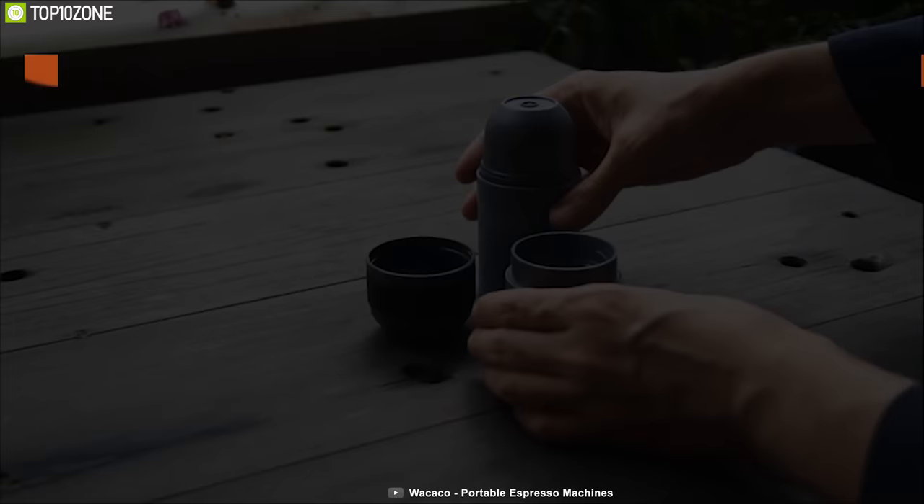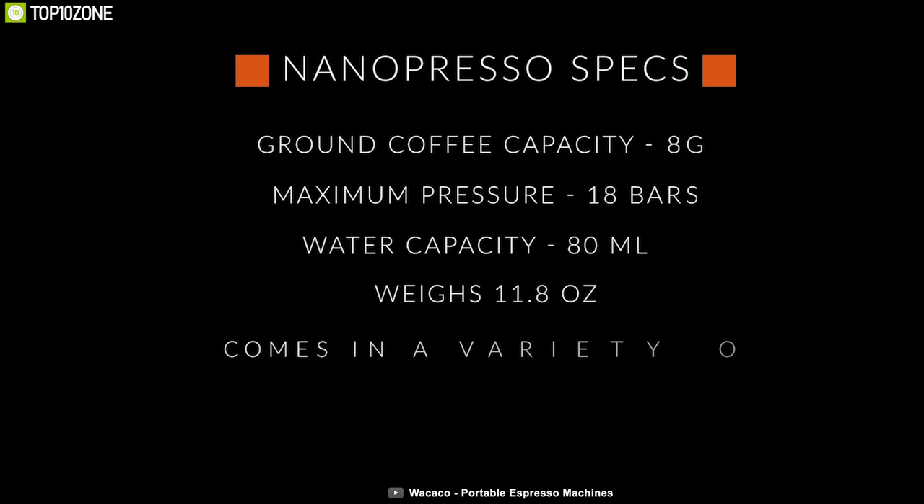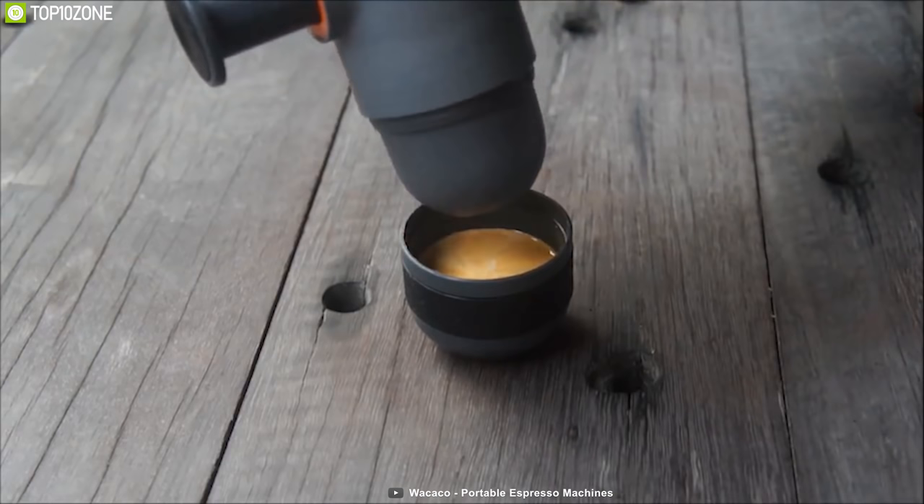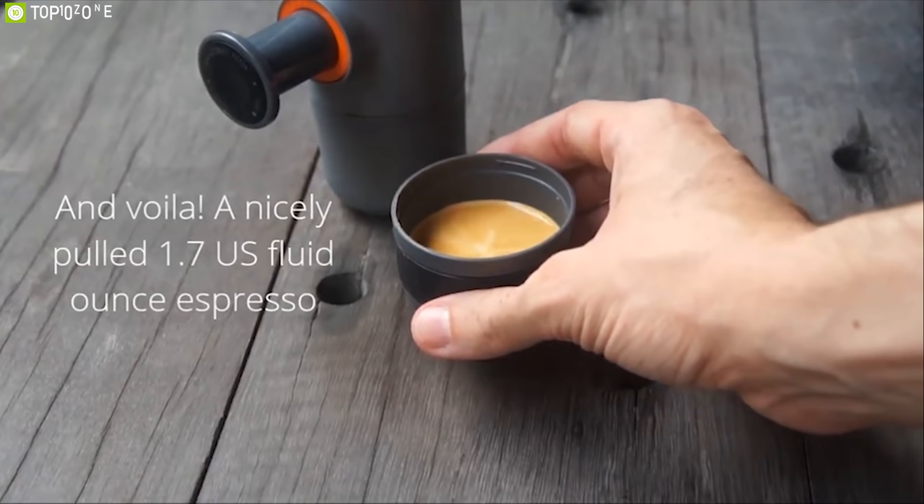Weighing at only 360g, the Wacaco espresso machine is super compact and portable, so you can carry and use it on any trip without any hassle. If you want to enjoy great quality coffee on your outdoor trip, the Wacaco MiniPresso GR can be your preferred coffee companion.